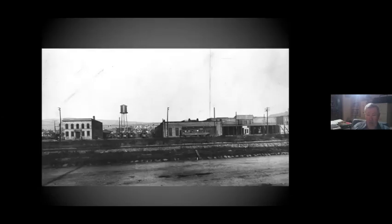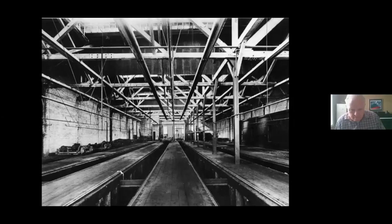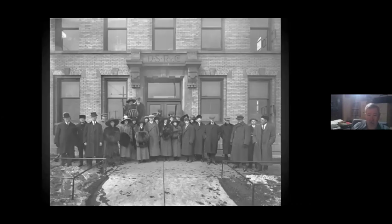Here is the Carbarn Complex in Duluth at 26th Avenue West and Superior Street. Here's the inside — you can see it was actually built up on fill with wood pits. Here's the office staff. And I guess if you were a woman and you wanted to keep your hands warm, you had one of these big fur muffs.